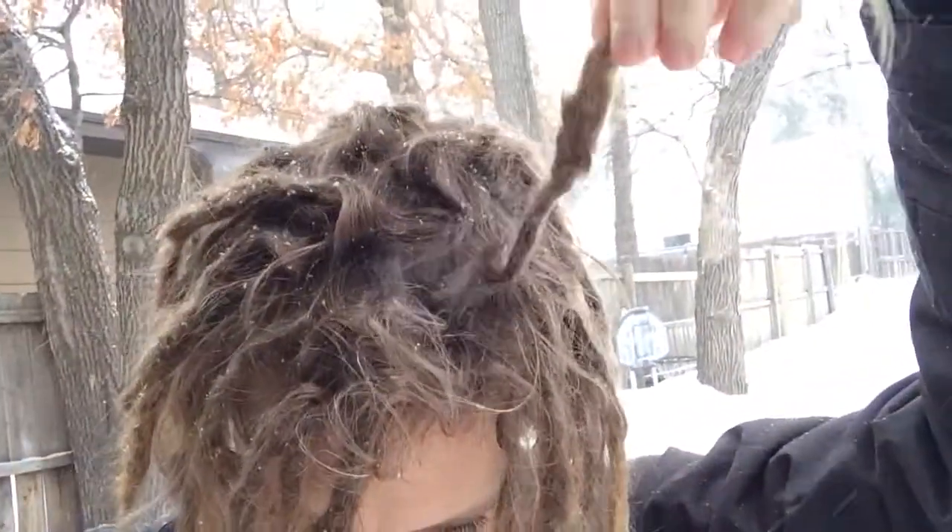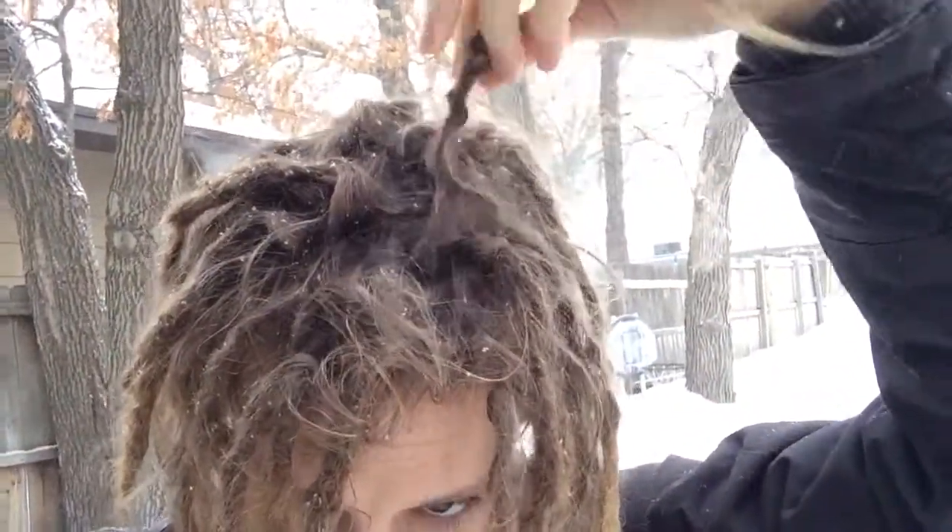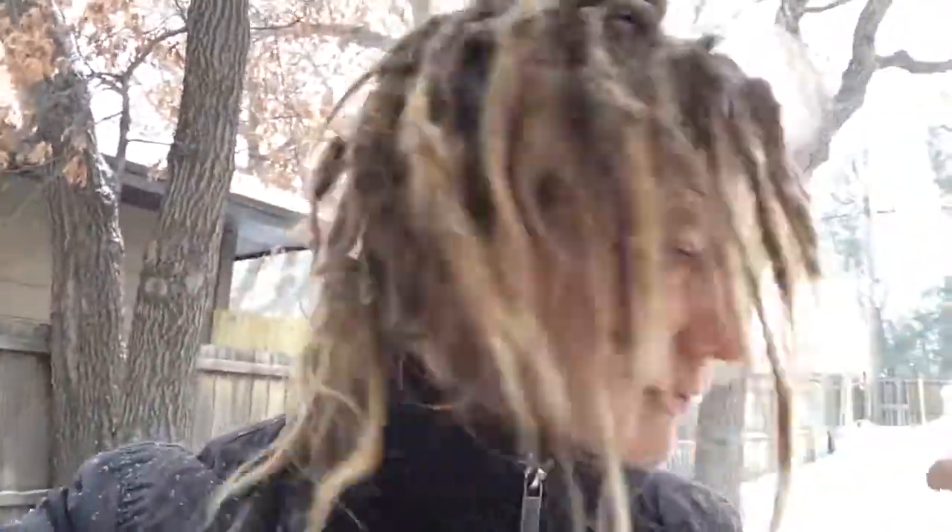That's a good example of a loop there. Hopefully you can see a little something.